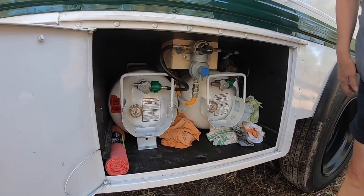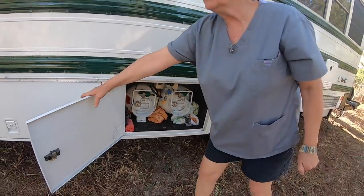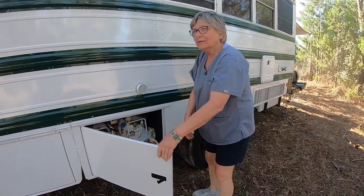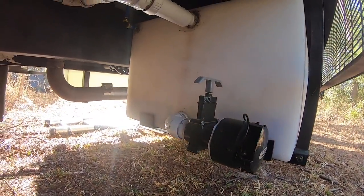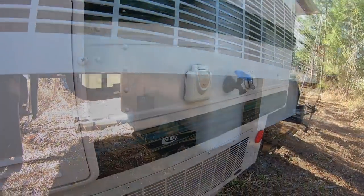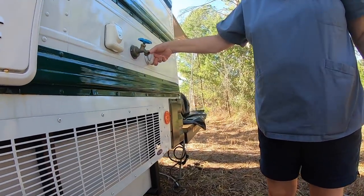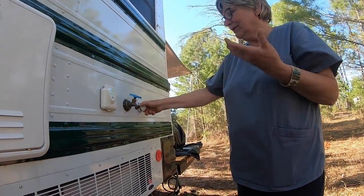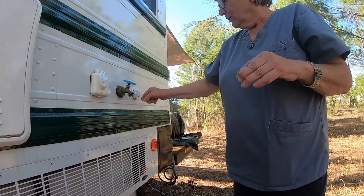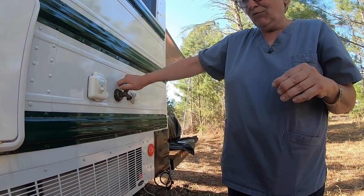We've got two 40-pound propane tanks. We keep rags in there and have it switched so when one tank runs out it automatically switches over to the second. We have 52 gallons of fresh water and 52 gallons of gray water, mounted underneath — fresh on one side, gray on the other. When we're hooked up to water at a campground or at home, we put the hose in here and can use it to have water outside as well.